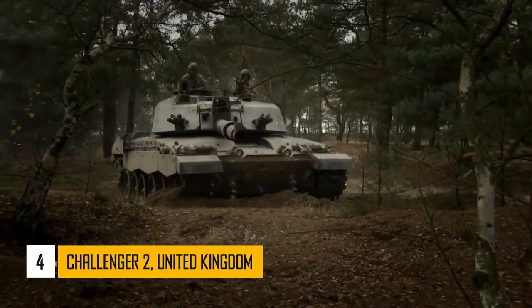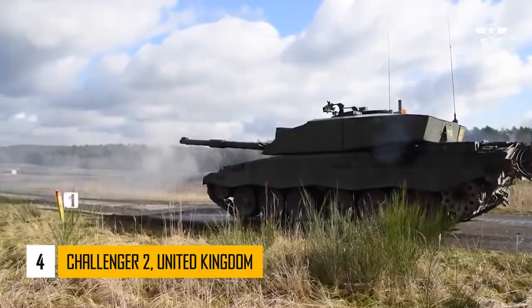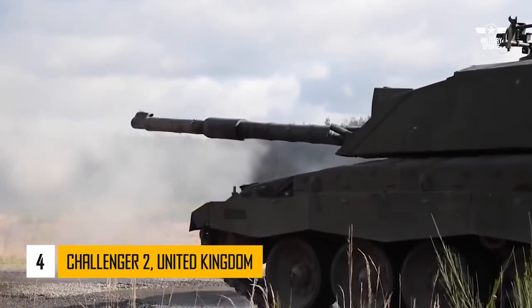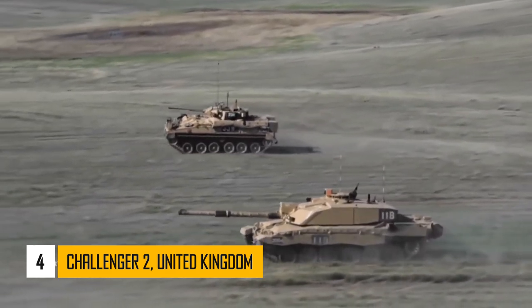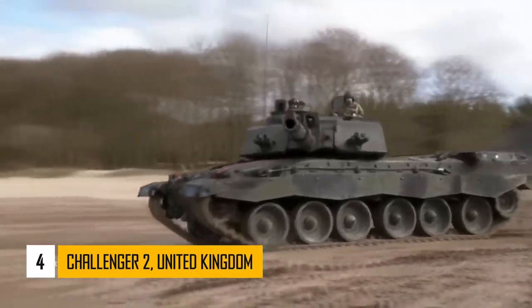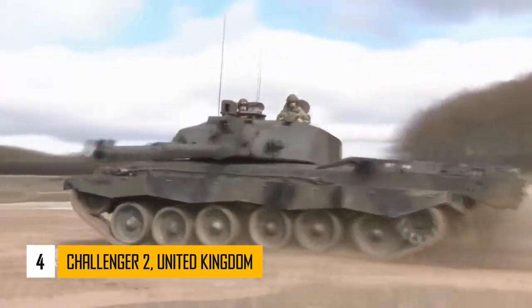Currently, the Challenger holds the record for the longest tank-to-tank kill. The engine of the Challenger II is less powerful than that of its western rivals, and it is not as fast as other MBTs. However, this tank is famous for its mechanical reliability.